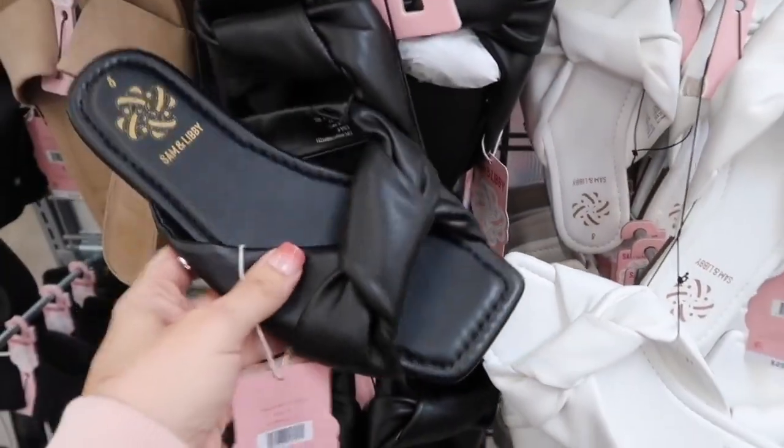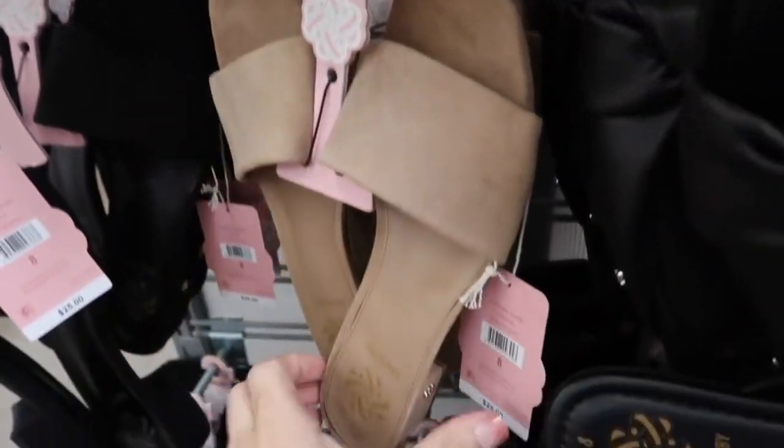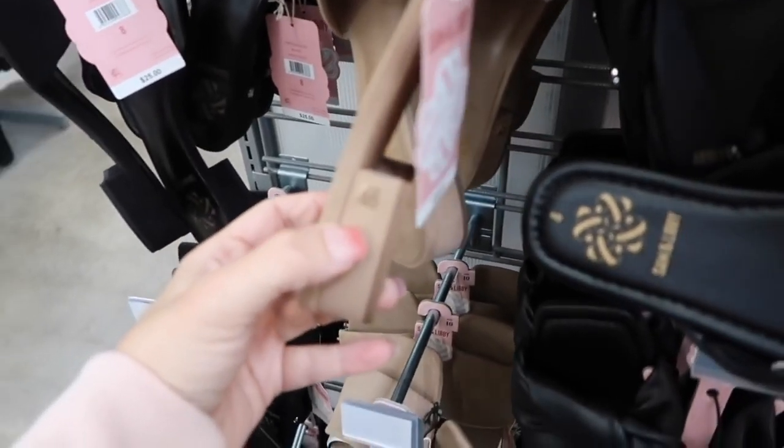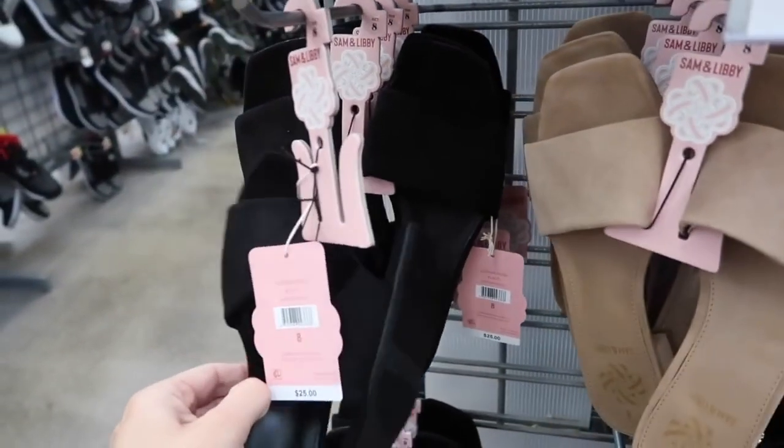These come in the white, also in the black, and they're $25. Also new are these little slides — they are a faux suede square toe with two little straps and then a chunky block heel. This one comes in the beige, also in the black, and they're $25.